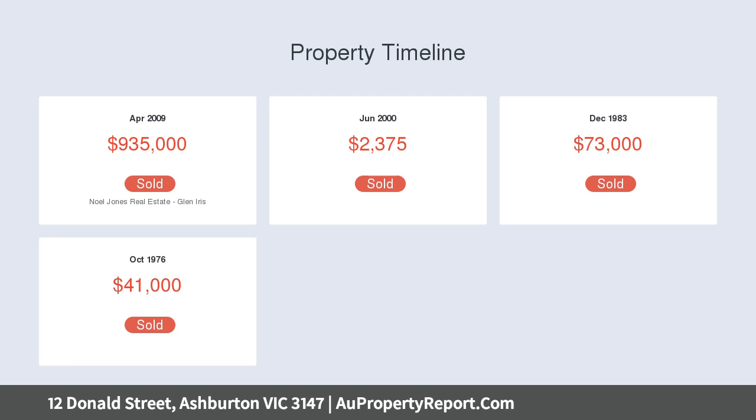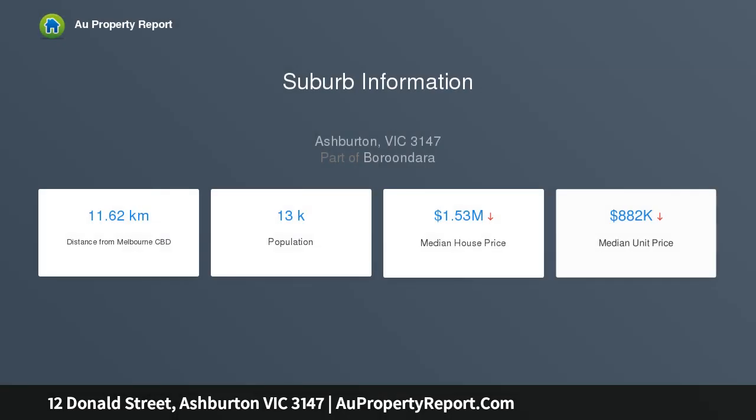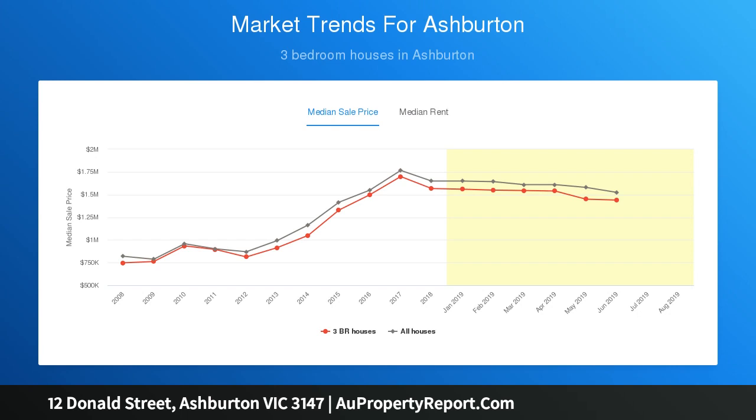a sleek stainless steel gourmet kitchen with scullery, laundry and generous dining area opening to a large covered alfresco deck featuring surrounding pull-down blinds and outdoor speakers, expansive bluestone barbecue terrace and a deep private garden with fabulous veggie patch.